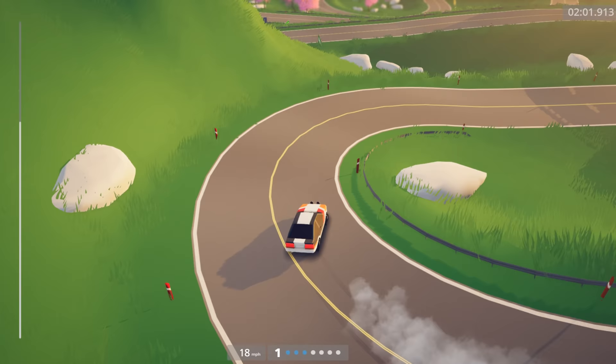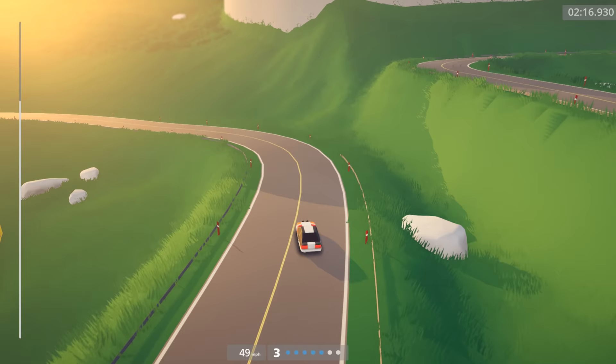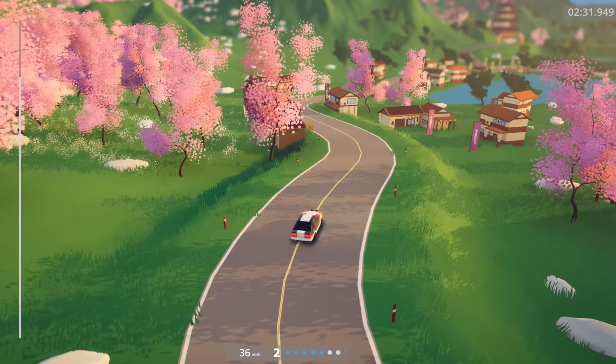Here we have the famous five hairpins — I think it's actually only four or maybe six depending on what you count in this version of the map. Either way, this is the section where I can't really tell whether or not I'm losing a lot of speed. It's easy and pretty quick to drift, but I'm not sure if I should just be braking and keeping grip through those corners or if drifting is just faster. This isn't a full sim, and drifting is pretty quick in this game.